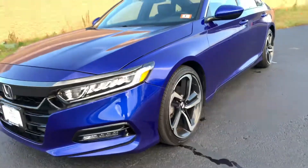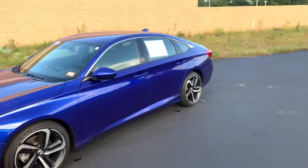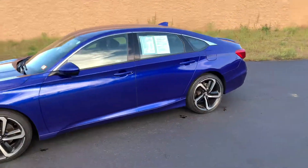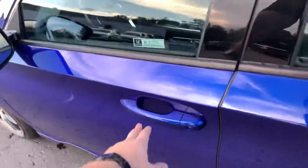Moving on over to the front of the vehicle, we have LED headlights and LED fog lights — can't complain. This is a Honda certified vehicle, so it does include a seven-year, 100,000-mile powertrain warranty and an additional one year, 12,000 miles after that runs out.